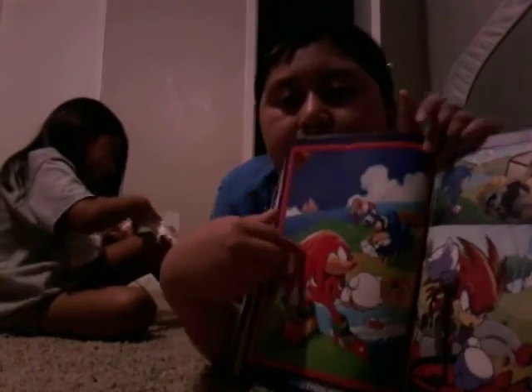Right here we have Sonic upside down with Knuckles in Green Hills. And here we have Sonic running at the end — and that's it! Thank you. Yeah, here we have the same thing again, so that is one thing we got yesterday.